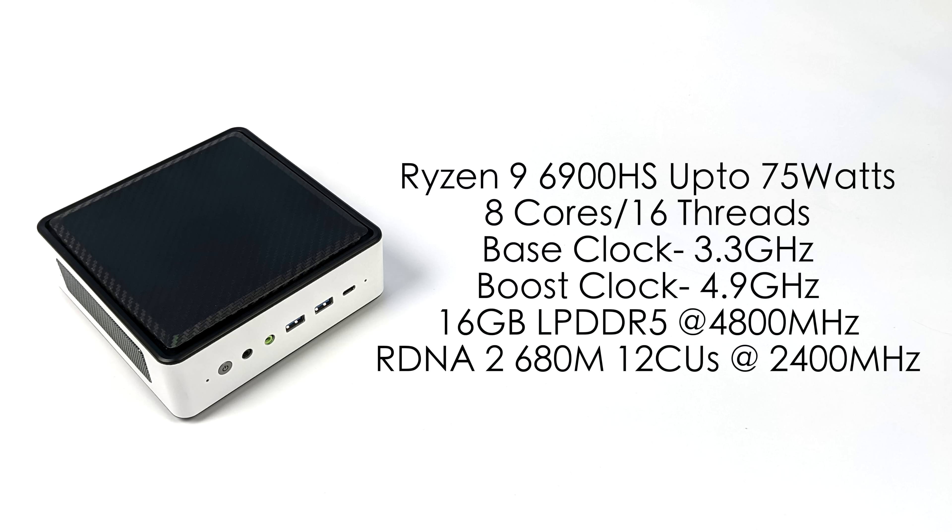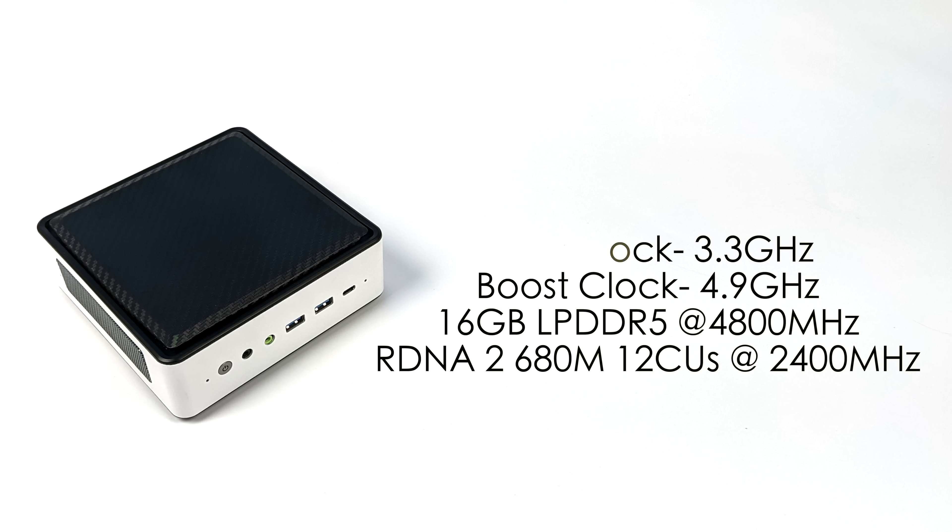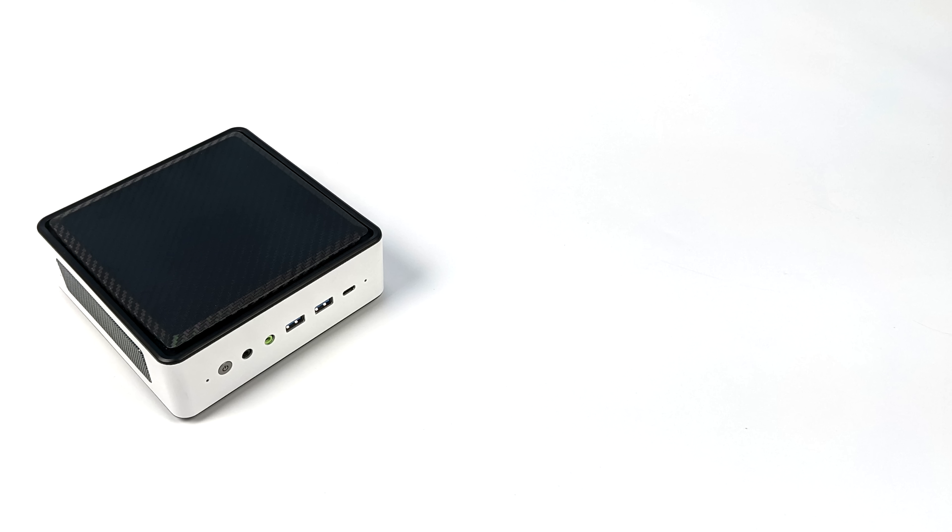And finally, the best thing that these little mini PCs are going to have going for them, at least in my opinion, are the new RDNA 2 graphics. This is an iGPU built-in, and AMD is calling it the 680M. We've got 12 CUs, and it runs up to 2400 megahertz.